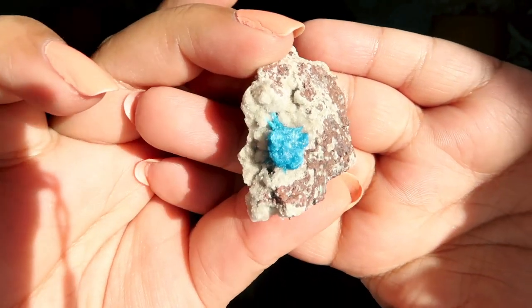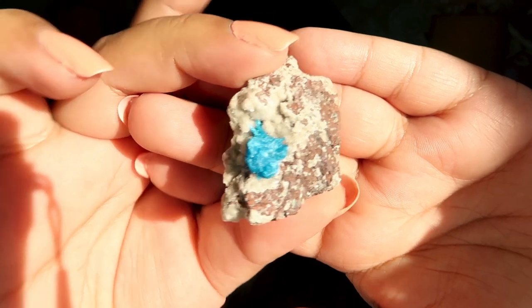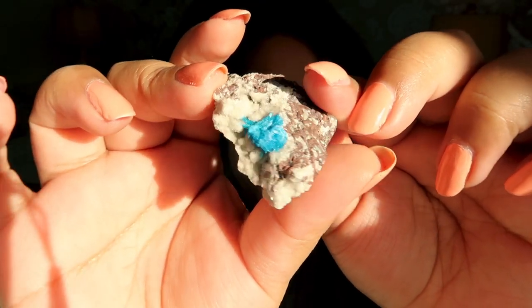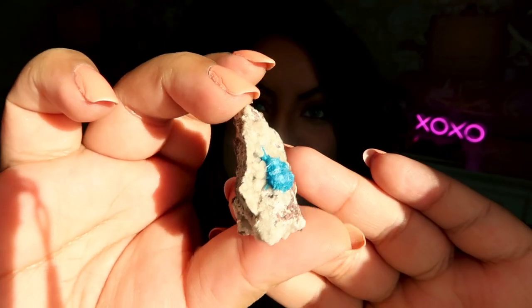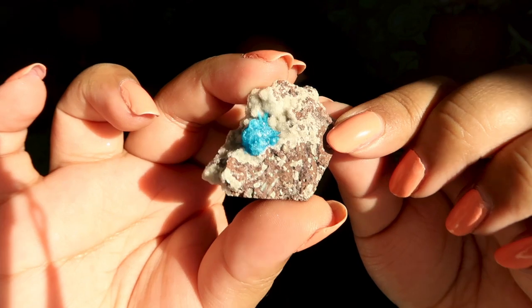Next we have a gorgeous little raw specimen with a bright blue color. I believe this is cavansite, which I've also never worked with before. Look at how sparkly that little blue material is! I love raw specimens because they're 100% straight from the earth, unpolished — that makes them such special pieces.